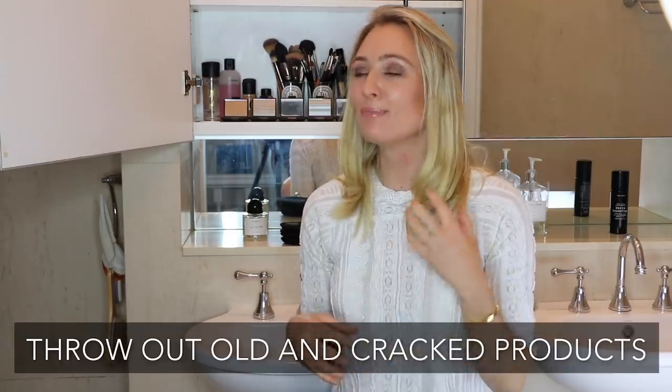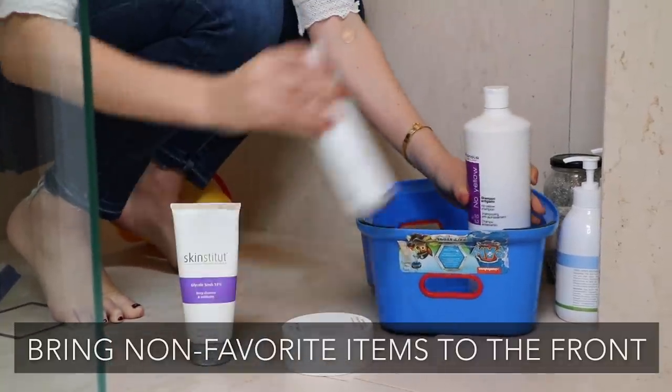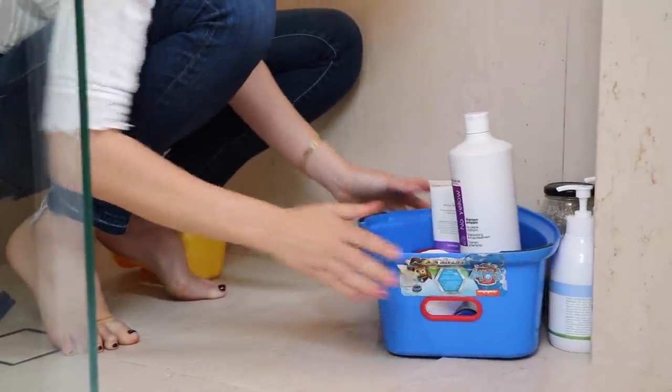The next thing is to discard any broken, old, cracked, or expired products. Minimalism comes from a place of self-love and self-respect — you do not want to be putting anything old, damaged, dried out, expired, or unhygienic on your precious face. That stuff simply has to go. If you have any unused products, you can actually donate them to charity — I'll link charities in the description below. For products you don't really like but have half-used, put them in a box at the front of your cabinet to force yourself to use them first before going back to your absolute favorites.